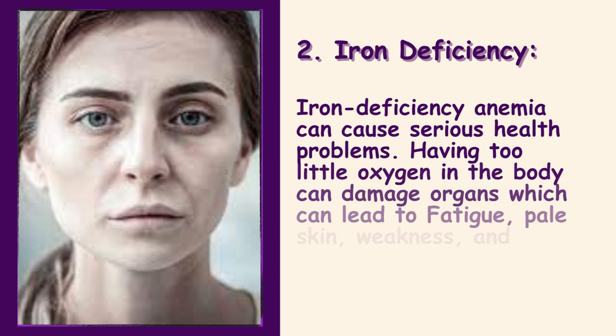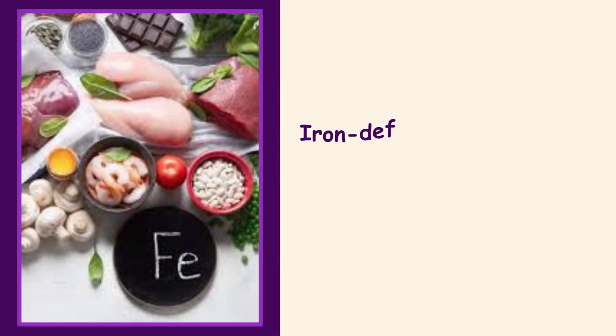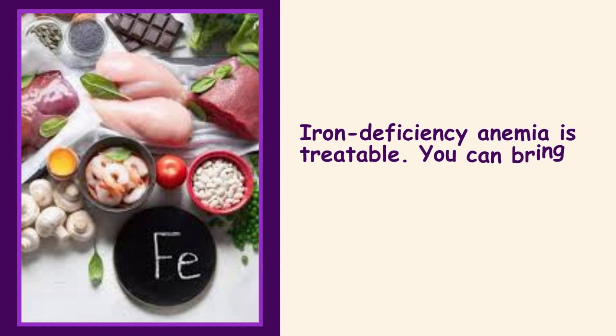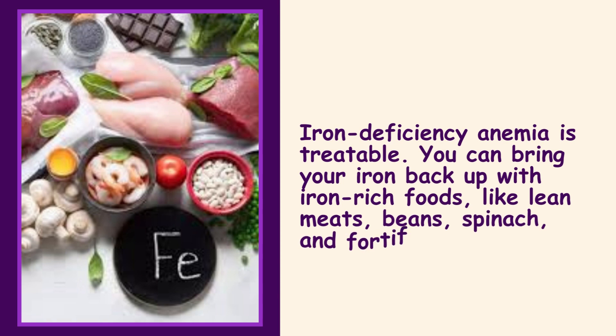2. Iron Deficiency. Iron deficiency anemia can cause serious health problems. Having too little oxygen in the body can damage organs, which can lead to fatigue, pale skin, weakness, and frequent infections. Iron deficiency anemia is treatable. You can bring your iron back up with iron-rich foods like lean meats, beans, spinach, and fortified cereals.